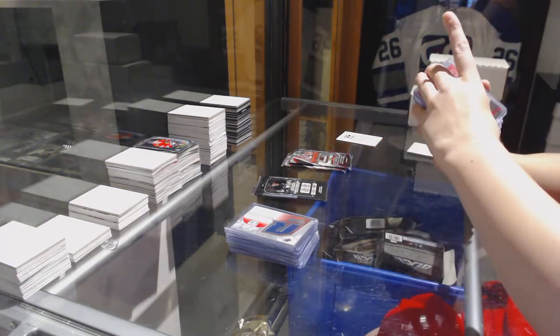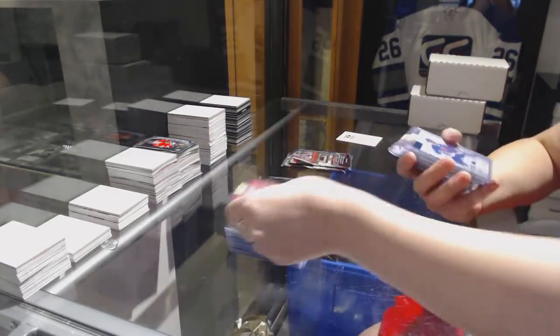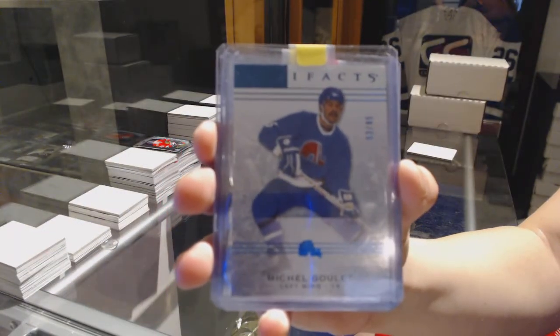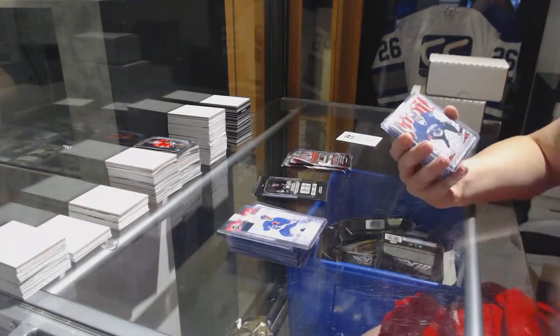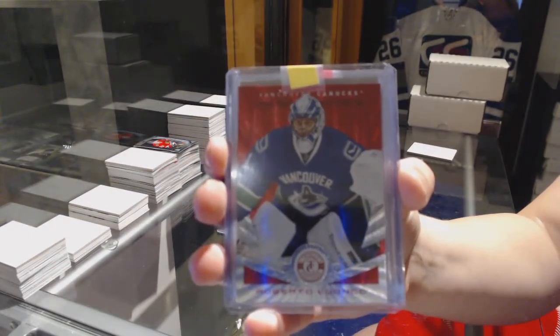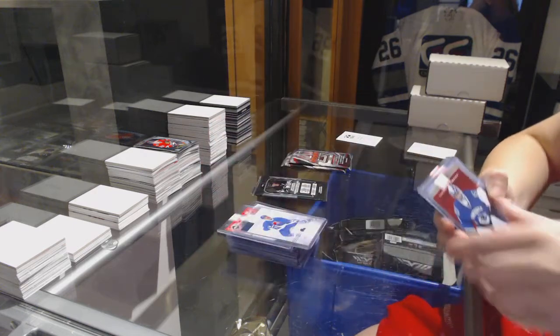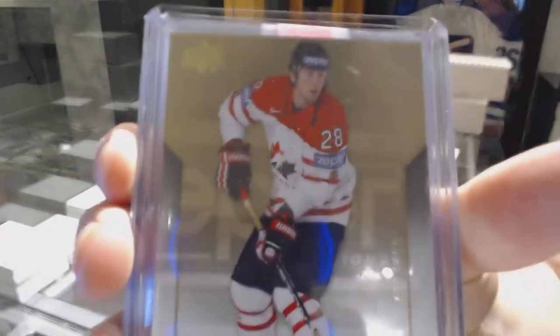We've got a red base from Limited for the Minnesota Wild, Nico Koivu. Artifacts Blue base numbered to 85 for the Colorado Avalanche, Michel Goulet. Mirror Red numbered to 100 for the Vancouver Canucks, Roberto Luongo. Team Canada base numbered to 499, James Neal.